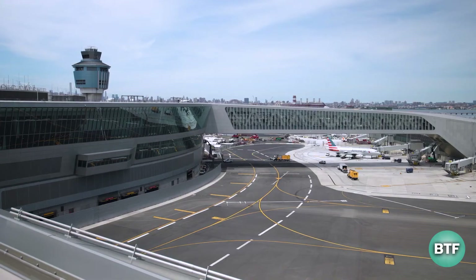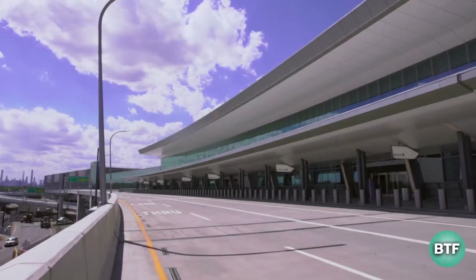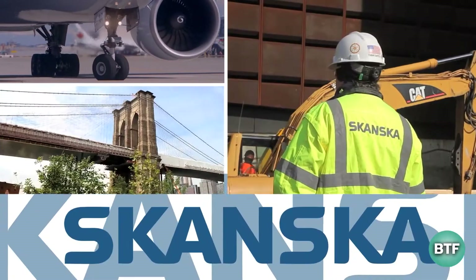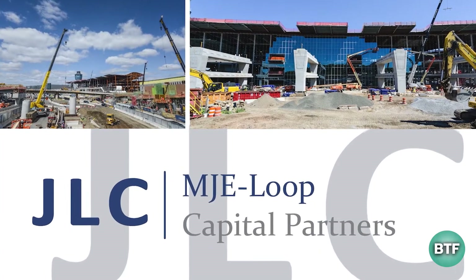Additionally, the inside has undergone a significant renovation. The old LaGuardia Airport's claustrophobic, musty atmosphere has vanished. The brand-new Terminal B is an architectural success and a modern airport with the unique ability to evoke the spirit of New York.